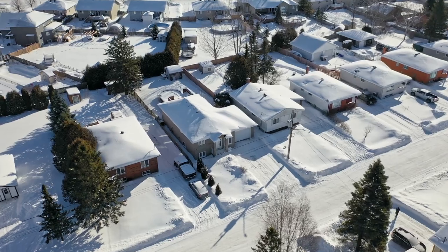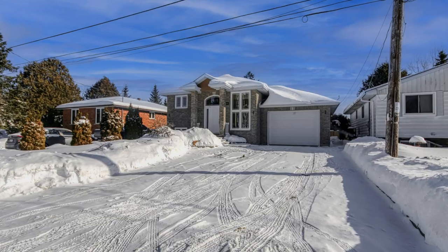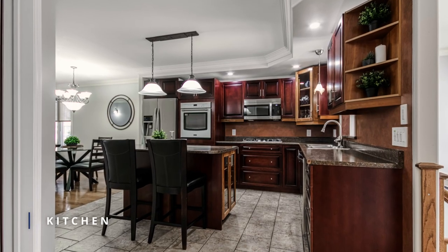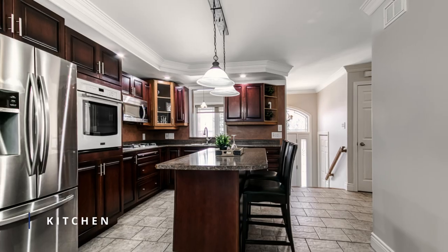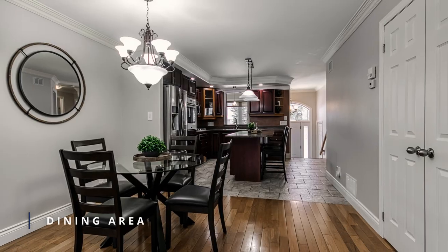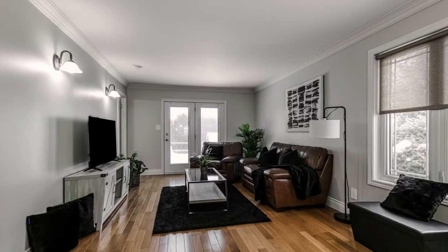This beautiful 2 plus 2 bedroom, 3 bathroom, custom-built bungalow has been thoughtfully designed to provide you with the ultimate living experience. As you enter the home you'll be greeted by warm and inviting hardwood and ceramic flooring, complemented by the elegant cherry wood cupboards and built-in appliances. Crown moldings add a touch of sophistication to this already stunning space.